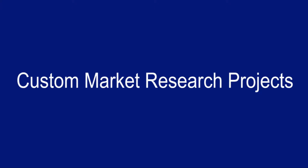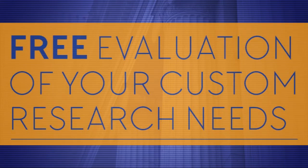Number three: custom market research projects. All types of organizations — from corporations to education to government to healthcare — need better information about the markets they serve and the potential for their growth or for new product introduction.